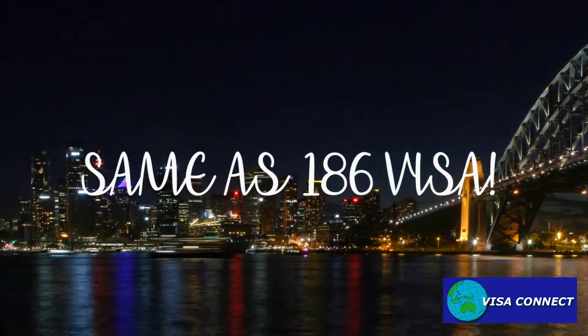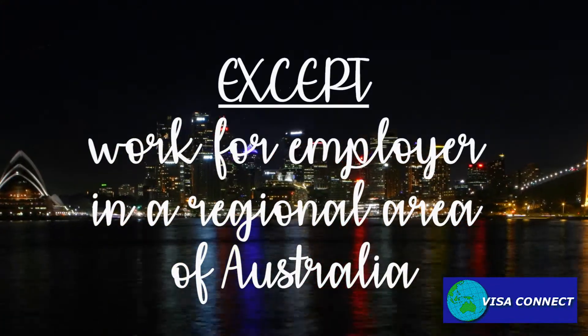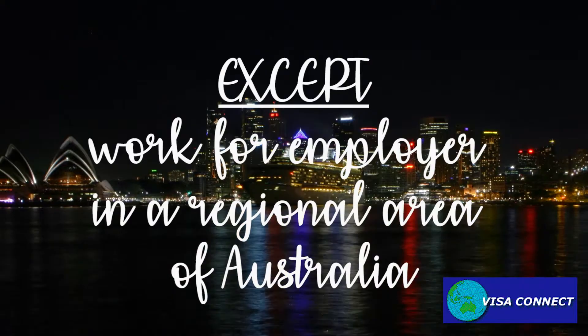it has the same eligibility requirements as the 186 visa, except for the requirement to work for an employer in a regional area of Australia.